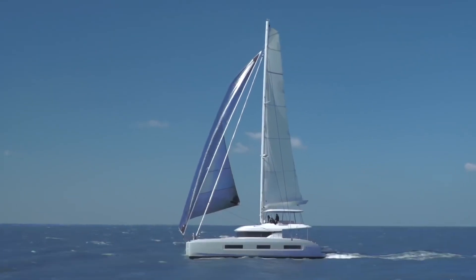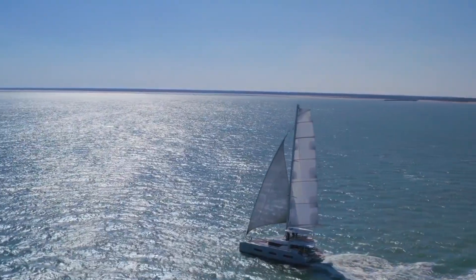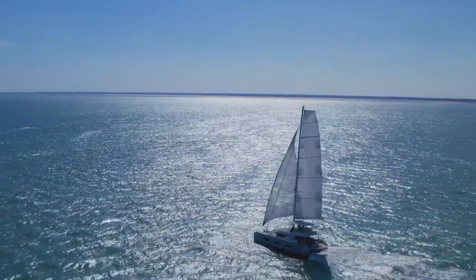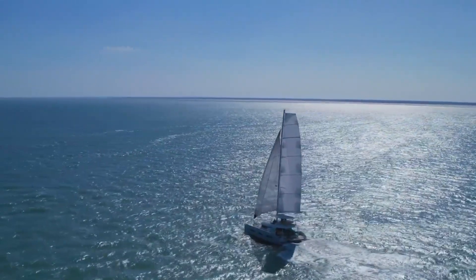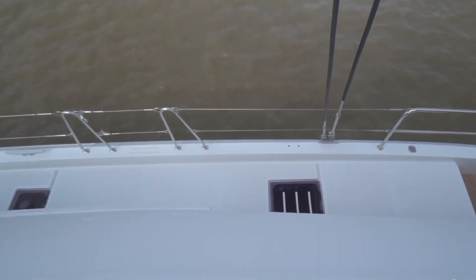I also enjoy how the flybridge is practically invisible except for the roof above it, which almost blends with the mainsail above that. This is an attractive vessel one any owner should be proud of every day.